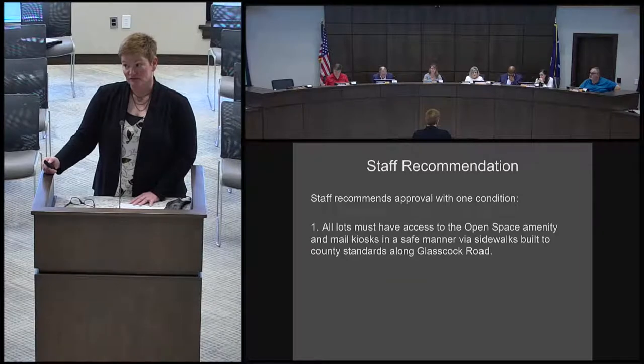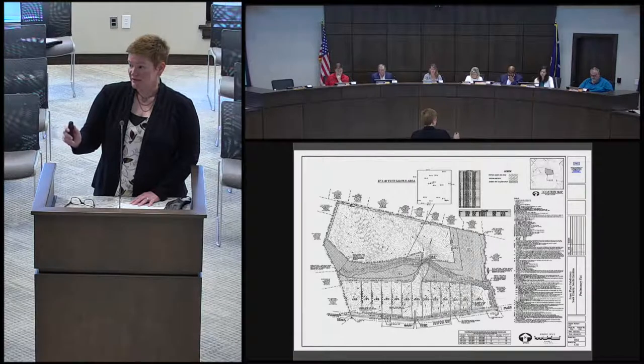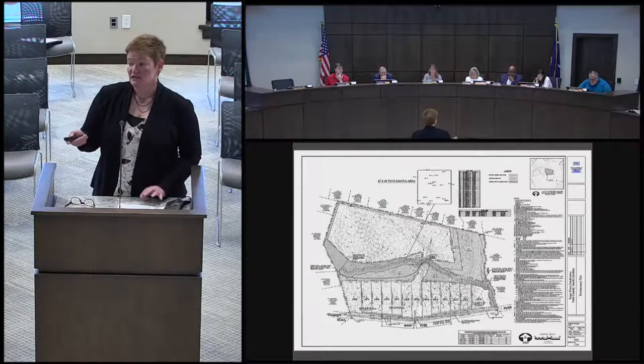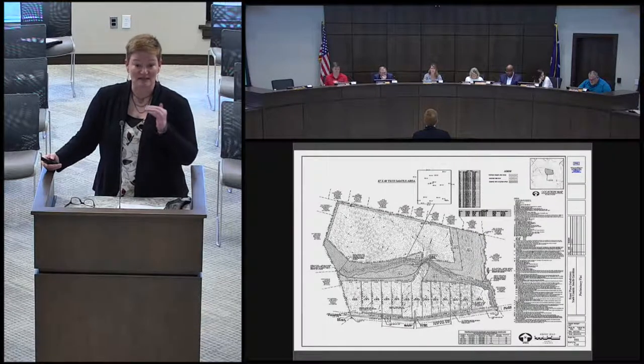We also had a condition on this one after further review by staff: all lots must have access to the open space amenity and mail kiosks in a safe manner via sidewalks built to county standards along Glasscock Road. Down at the bottom of the preliminary plat you can see easements along the road for DOT shared driveways. On the right side is a path as part of the amenity. We are proposing that the developer put in a sidewalk across the front of the development so individual property owners can get to that path and to the mail kiosks — there are two kiosks, one at each shared driveway.